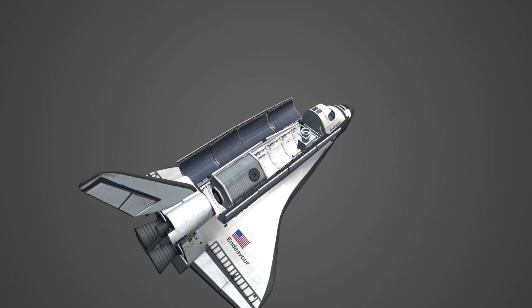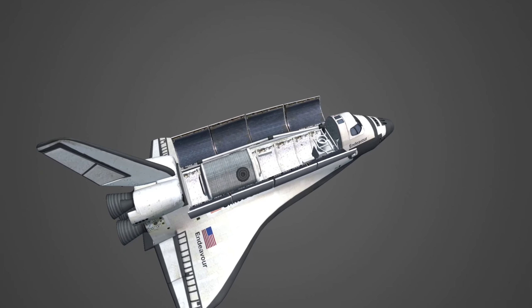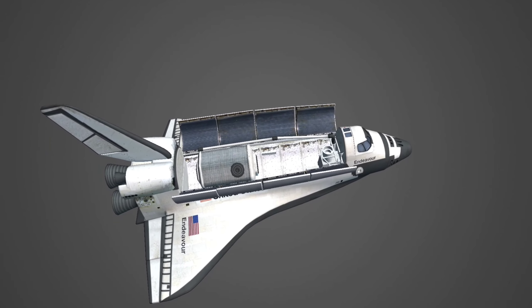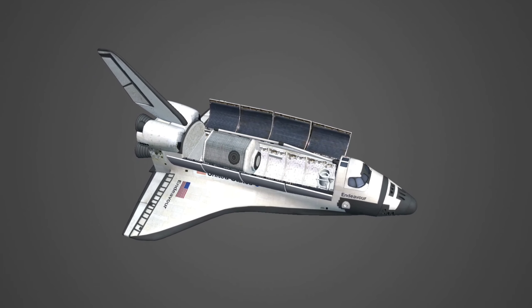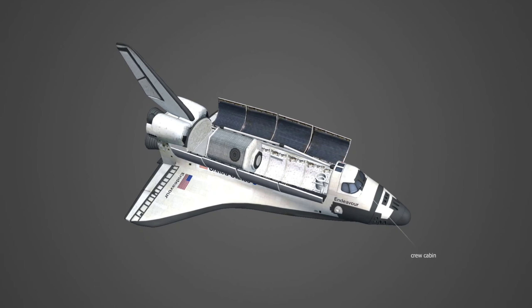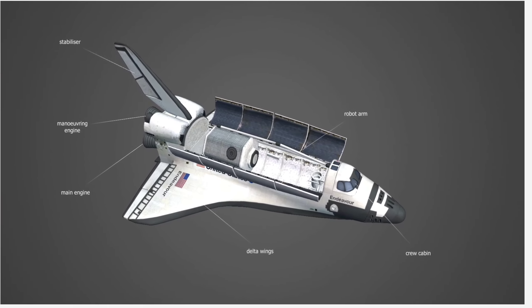The more than 37-meter-long orbiter vehicle had a wingspan of nearly 24 meters. Its fuselage consisted of three sections. The forward fuselage housed the cockpit and the crew cabin, which consisted of three decks. The mid-fuselage contained the delta wings, the payload bay, and the related equipment. The 15-meter-long multifunctional robot arm was carried in the payload bay.